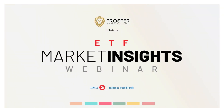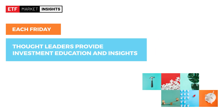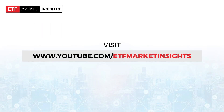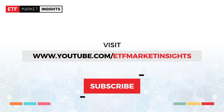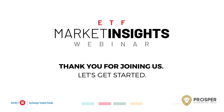Welcome to the ETF Market Insights, your regular webinar series that focuses on the evolving world of ETF investing. Each Friday, a new panel of thought leaders aims to provide investment education and insights with the goal of helping you become an informed investor. Make sure to visit www.youtube.com/ETFMarketInsights to watch previous episodes and remember to hit subscribe so you receive a notification when we post new content.